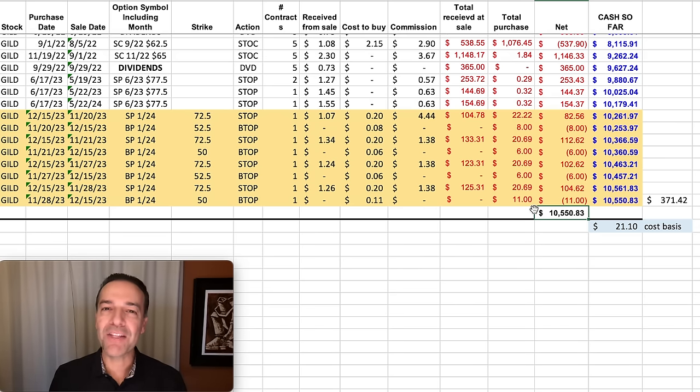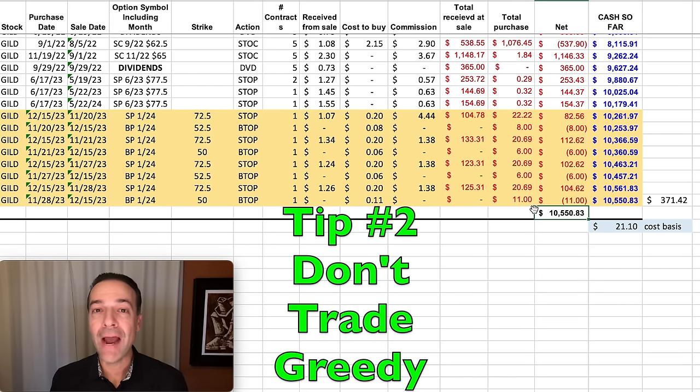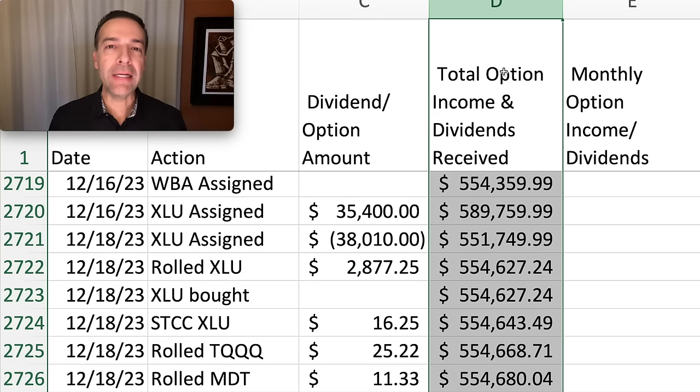The second point ties in pretty closely with point number one, but it's so important I want to keep it by itself: don't trade greedy. Trade smart. Greed can be your enemy. Trading greedy will get you in financial trouble. Trading smart, as you see here in column D, will put a ton of cash into your pocket over the long run. If you trade smart, that $2,000 a week is just a side effect of making smart trades.